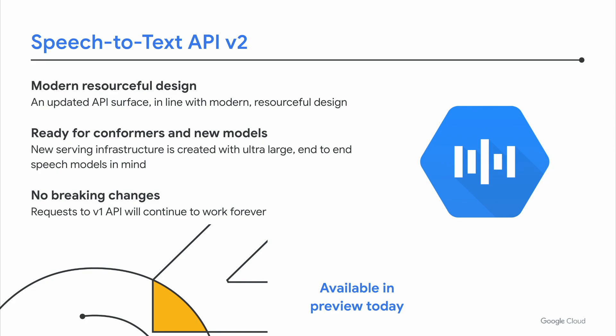We want to assure customers that this doesn't mean the v1 API is going away or that their integrations will break. We're not deprecating the v1 API, and all of your requests will still continue to work even if you don't migrate to speech-to-text API v2. There are a whole bunch of great new features, and we'd love your feedback — please go check it out and try it today. It's available in public preview. Thank you so much for joining me to hear about the speech services at Google and how you can use them to power your own speech and voice applications.